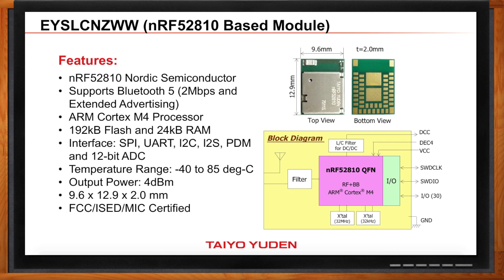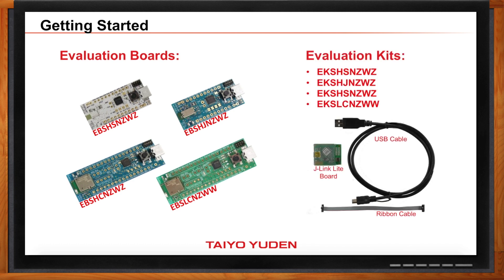I'm ready to get started designing. What kind of kits or dev boards do you have? The easiest way to get started is to use our eval boards or eval kits. If you order the eval board, you just get the board. However, if you order the eval kit, you get the eval board plus the J-Link Lite board and programming cables that will allow you to flash your code into the module and start debugging.